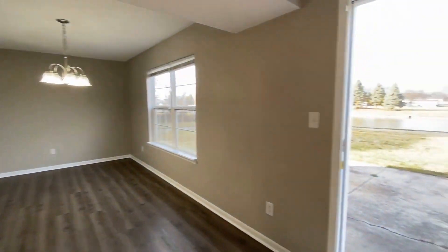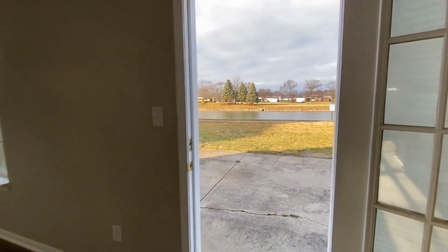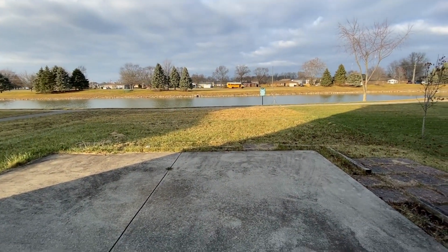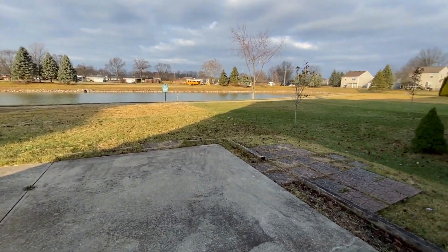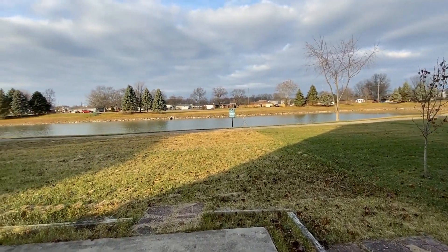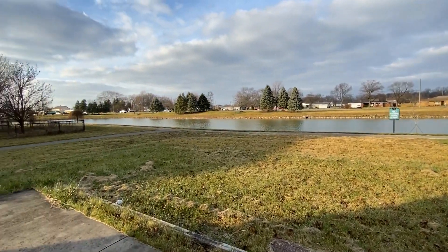Right here off of this great room is your back door, which leads out to a large concrete pad with a beautiful pond view. You could have some patio furniture out here and a nice grill to entertain your friends and family.